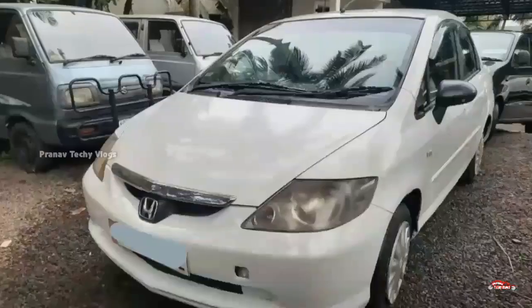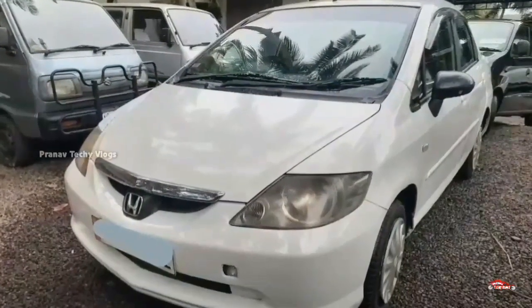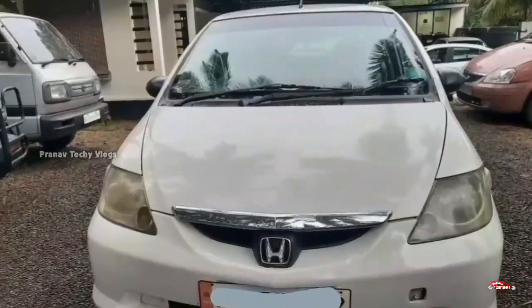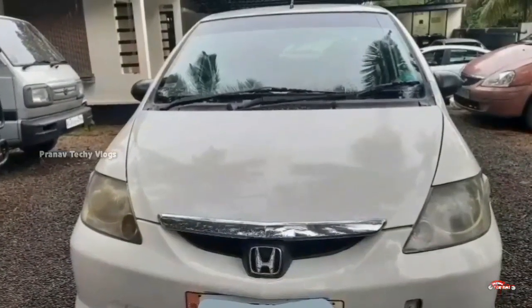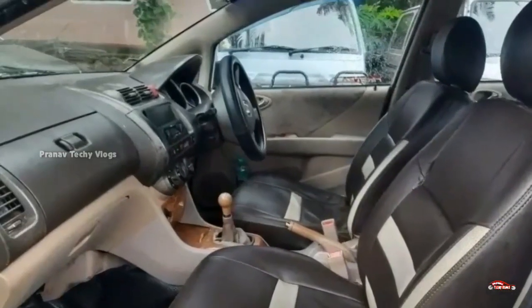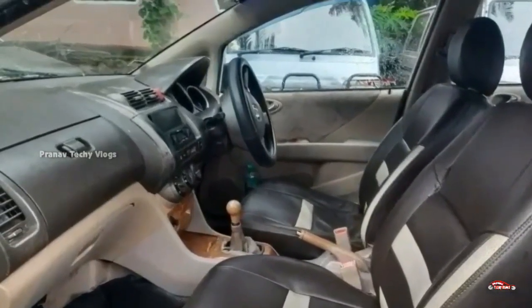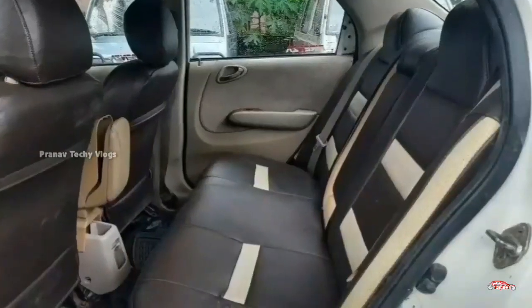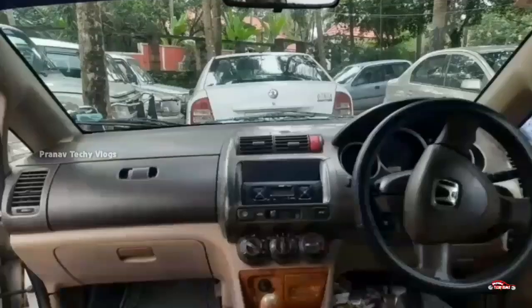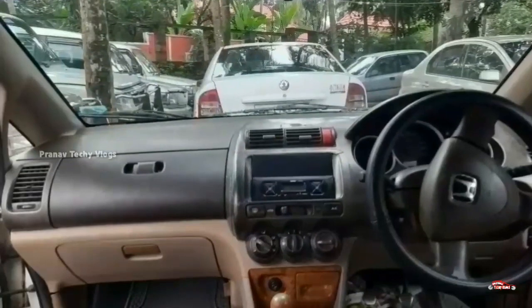The tires are in good condition. The price is around 25,00,000 and is negotiable. If you want to register, you won't have to pay extra. You will find all the details available.